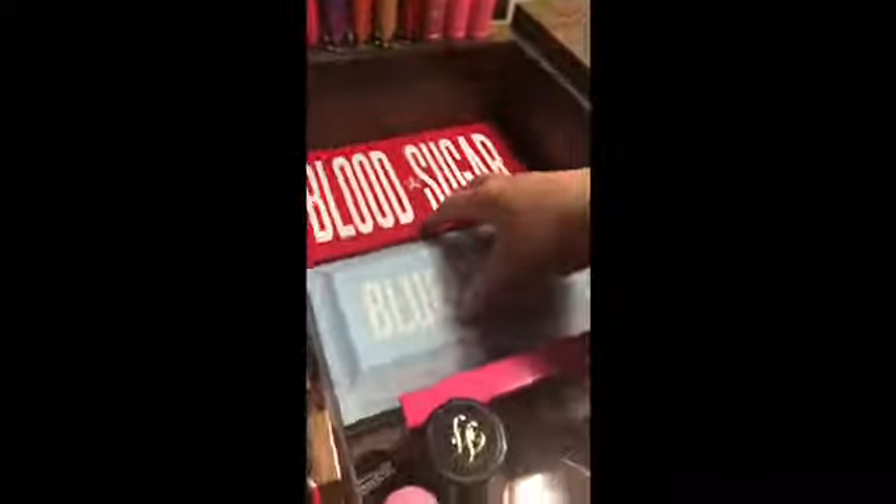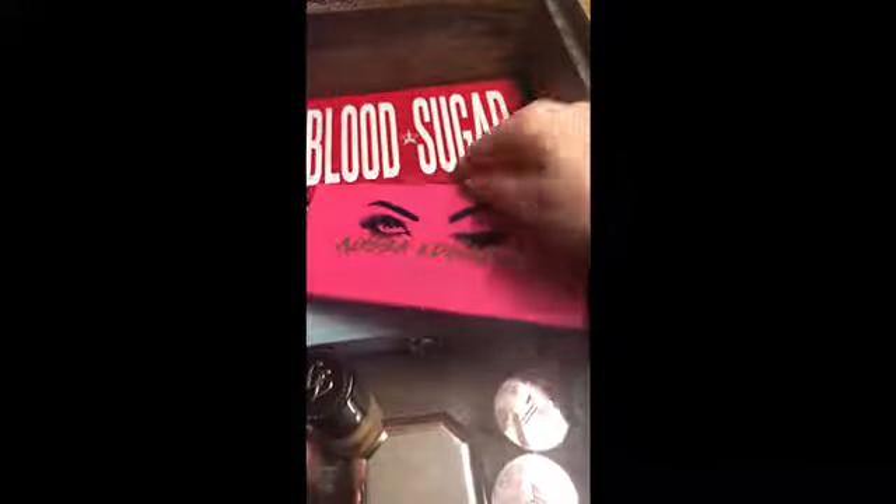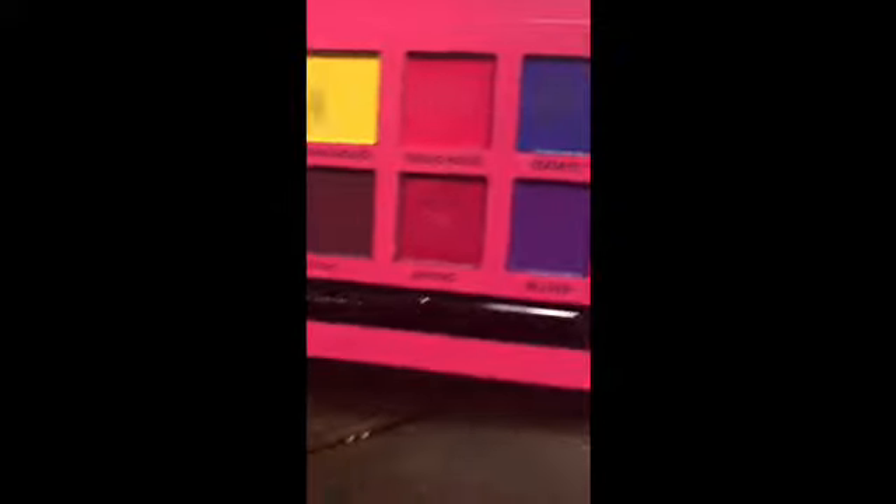Next we have the Blood Sugar and Blue Blood Palettes. Let me know in the comments down below if you want me to do a swatch video on them. Then I have the Alyssa Edwards Anastasia Palette — I'll open that up really quick. I've already used it, which is why you'll see little marks in that. That's just water left over. That's the Alyssa Edwards Palette.